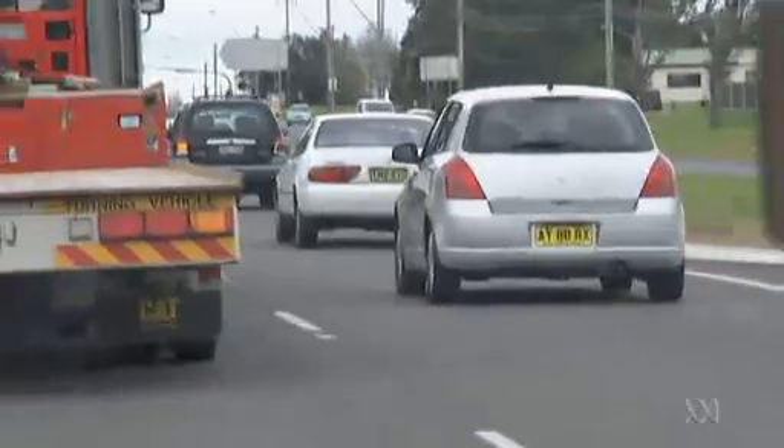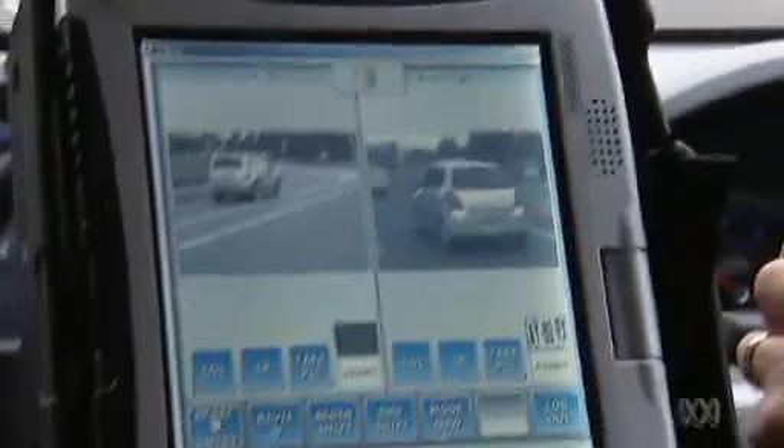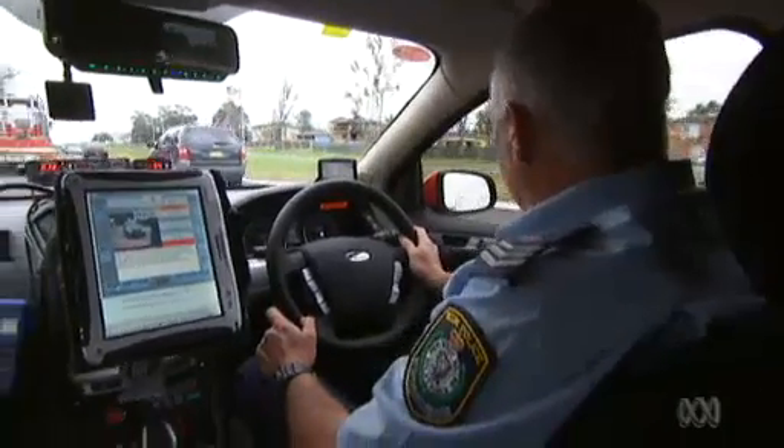The car's fitted with three cameras. There's two forward facing cameras on the roof and one on the side of the car facing sideways. The cameras read the number plates as they pass the police car.